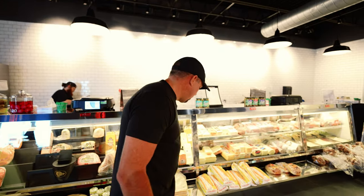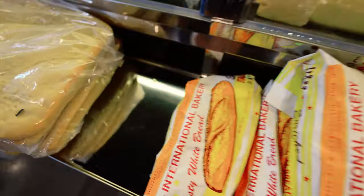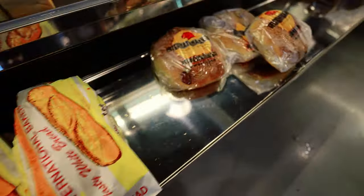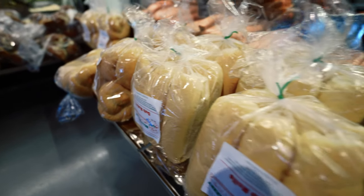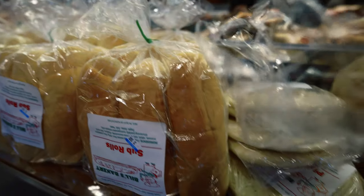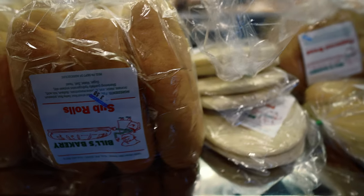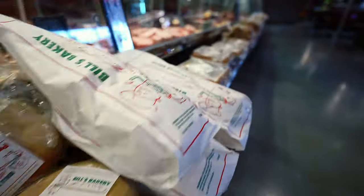All the breads — we've been working with local bakers even at the old store. International Bakery and Bill's Bakery come every single day. We have the International pizza shells, which are a huge hit, the International Italian bread, and the International pepperoni bread. Bill's brings in the sub rolls, sandwich rolls, their individual pizza shells, pepperoni bread, and Italian bread. Some people love International's, some love Bill's — we don't care, we've got them both. You choose.